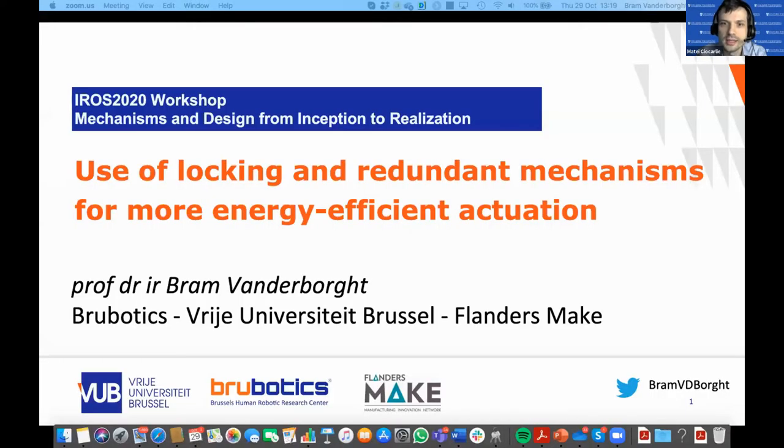It is my pleasure to introduce our next speaker, Professor Bram van der Borg from Vrije University in Brussels, where he leads numerous projects including the Homo Roboticus project and many other European funded projects. For five years he was also a research director at the Babes-Bolyai University in Romania. He is editor in chief of the IEEE Robotics and Automation Magazine. Professor van der Borg, please take over.